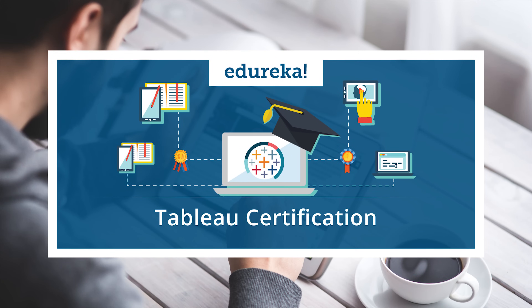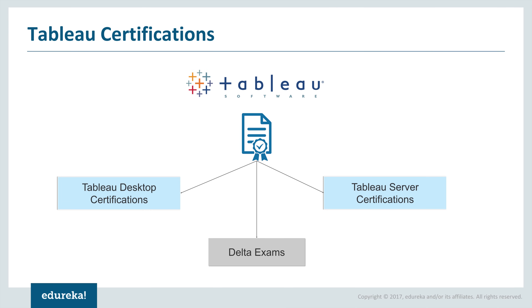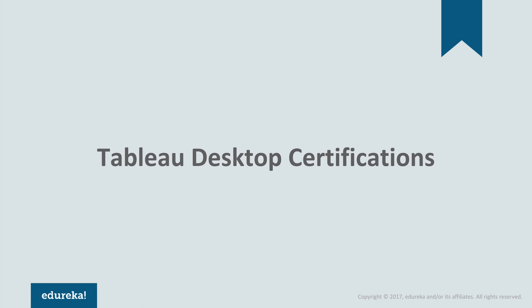Hello everyone, this is Reshma from Edureka and today we'll talk about the Tableau certifications. Without any further ado, let us get started and see what are the different certifications that you can go for in Tableau. The main development tool in Tableau is the Tableau Desktop, and there are certifications available in Tableau Desktop. To share workbooks across an enterprise level, there is the Tableau Server certification, and finally there are Delta certifications in Tableau. Let's start with the Tableau Desktop certifications.